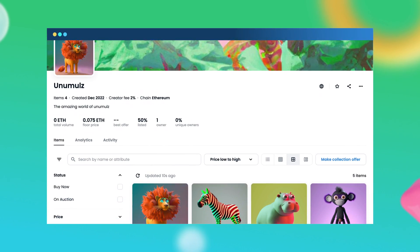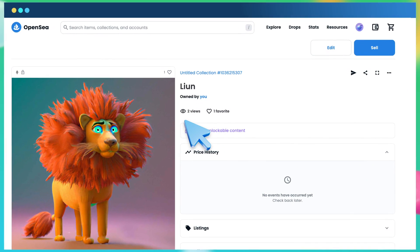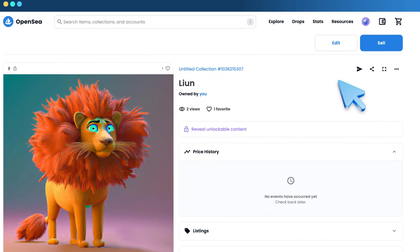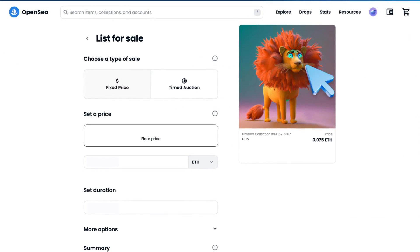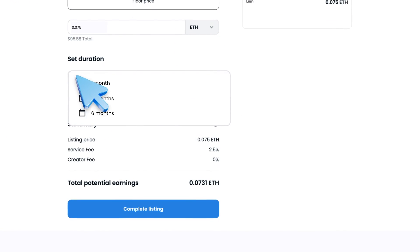Listing an NFT for sale using OpenSea is simple. In this example, we'll walk you through selling an NFT you own at a fixed price. Just navigate to the item you want to sell and click Sell. Then choose your preferred sell method, the price, how long you want the sale running, and that's it.